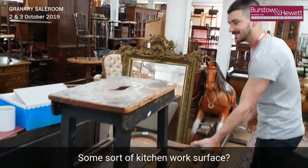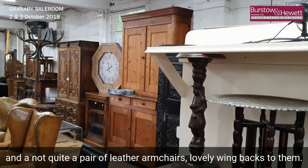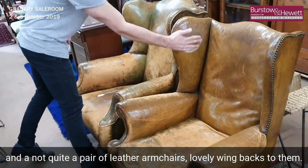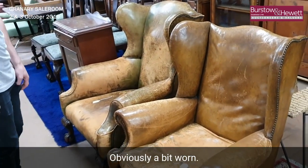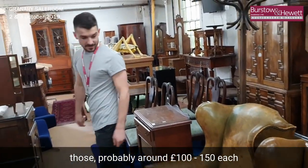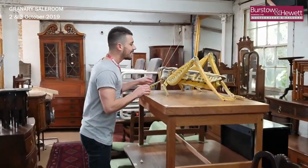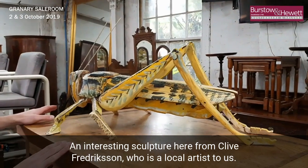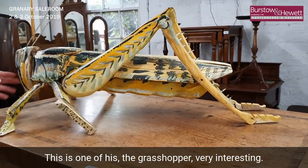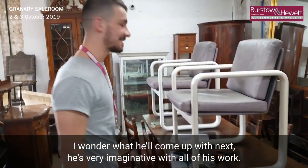Keep moving down here — tray top tables and a not-quite-pair of leather armchairs with lovely wing backs to them. Obviously a bit worn with a few splits here and there, but still extremely lovely shapes — probably around 100 to 150 each. There's an interesting sculpture here from Clive Frederickson, who is a local artist. He does lots of different things — painting and all different sorts of sculptures — and this is one of his: the grasshopper. Very imaginative work.